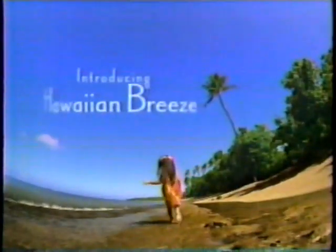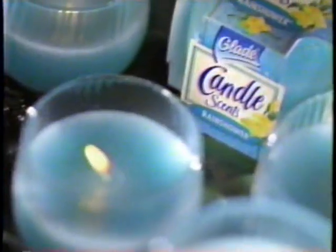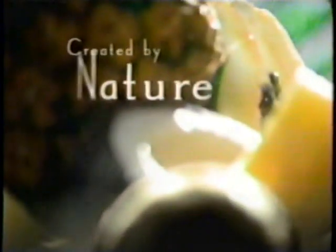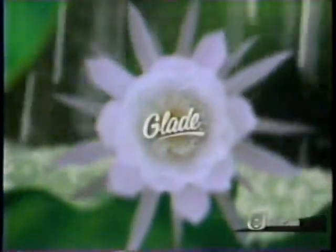Introducing Hawaiian Breeze. Introducing Rain Shower. The new Glade Candle Scent. Created by nature. Captured by Glade. S.C. Johnson, a family company.